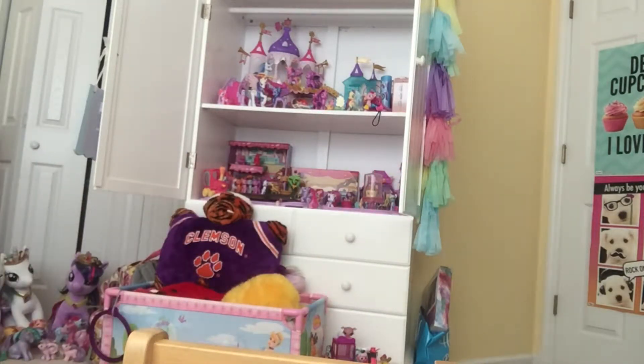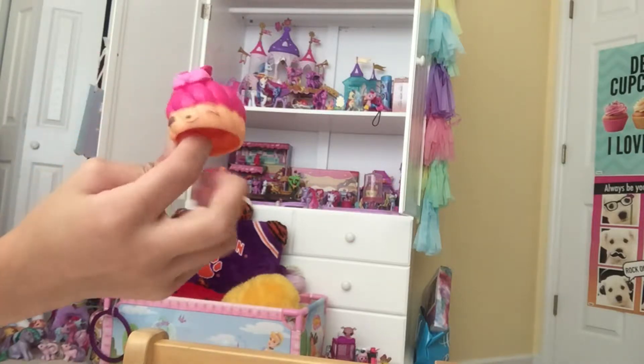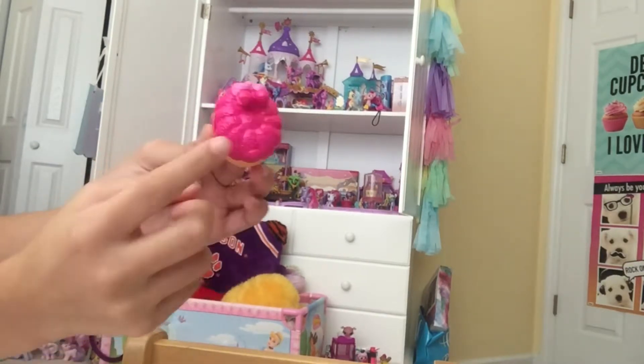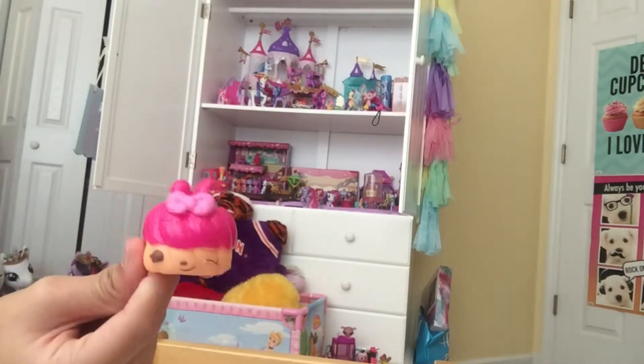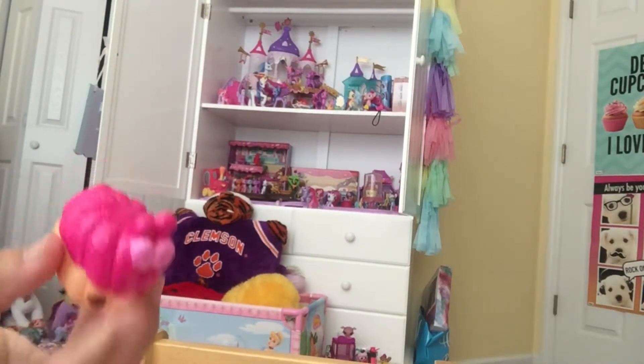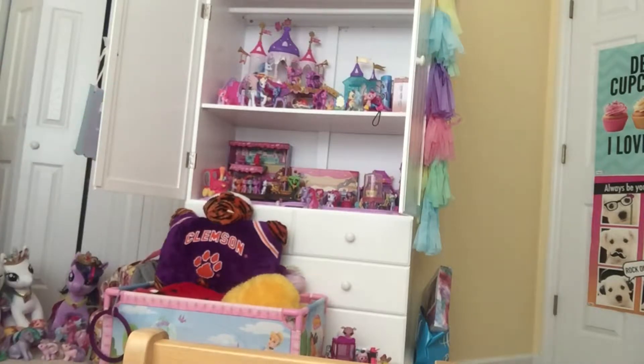I wish you guys could smell these in real life. Anyway, this next one is what I would describe as something my grandma would cook for some reason. The next one is called Cherry Anne. She is super adorable, and I love this swirl effect that it has with the bubblegum-colored bow — it's so cute. And it's scented like cherries. It smells just like cherry cheesecake.